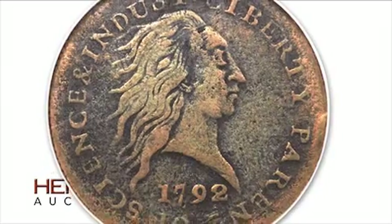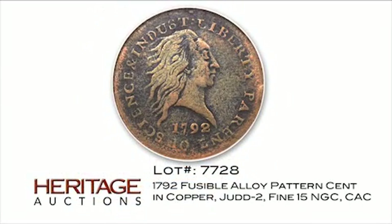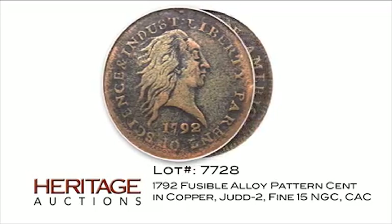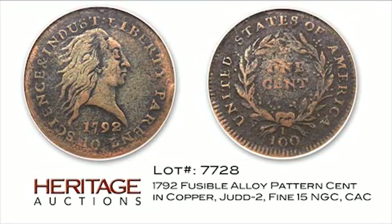The Judd II is one of the nation's earliest patterns, a prototype for the start of federal coinage that honors liberty as the parent of science and industry. This extremely rare pattern was instrumental in shaping America's money, and is truly a piece of history.